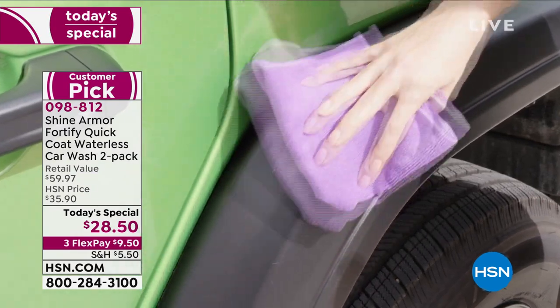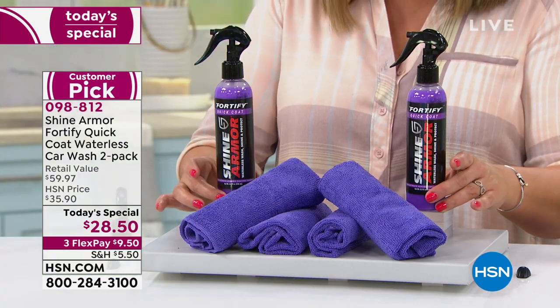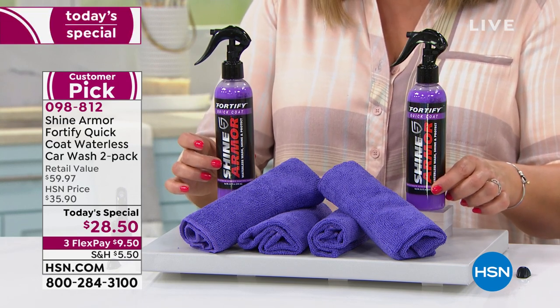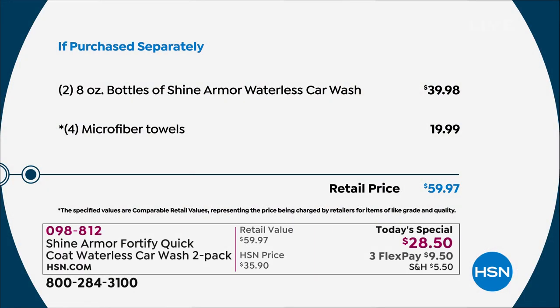You want to keep your car looking brand new. Nobody's doing what we're doing here today. You're getting two ready-to-go eight-ounce bottles — a $40 value by itself — and here at HSN we threw in a $20 value of four full-sized microfiber towels. This is a $59.97 kit at retail price. We're at over half off retail, but it is a one-day-only value, right on time for spring cleaning, summer travel, and summer road trips.